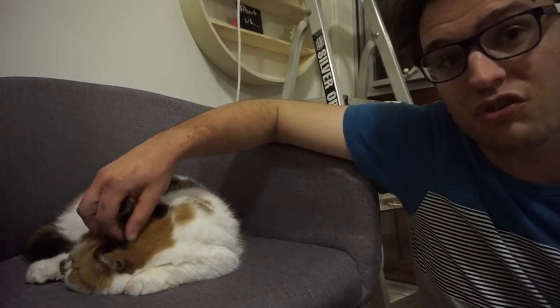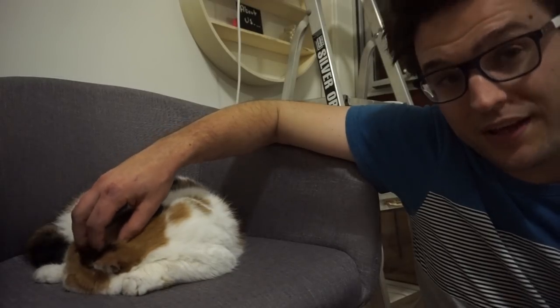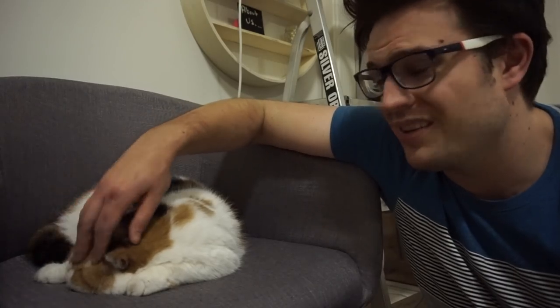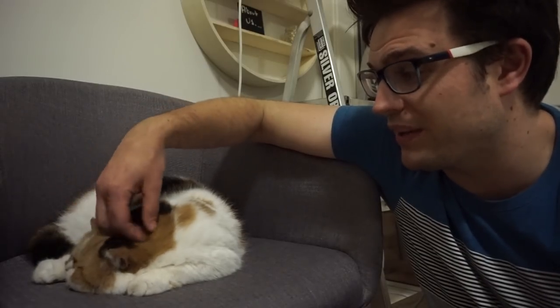The exotic shorthair is like a Persian type cat but with shorter hair. The idea is that they'll be a little bit lower maintenance, but that's not entirely true. It might be slightly true in terms of brushing the coat and whatnot, but there's really still a little bit of maintenance involved — I'll get to that.